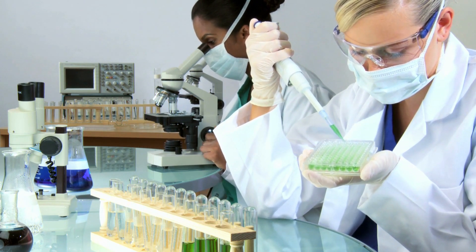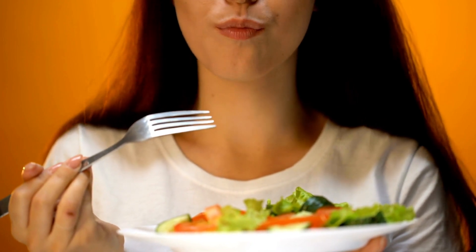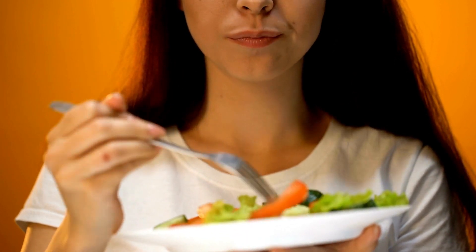It's crucial to remember, though, that while healthy fats are a positive addition to the diet, they should still be consumed in moderation, as part of a balanced, nutrient-rich diet.